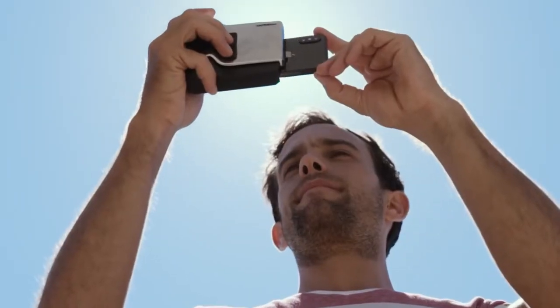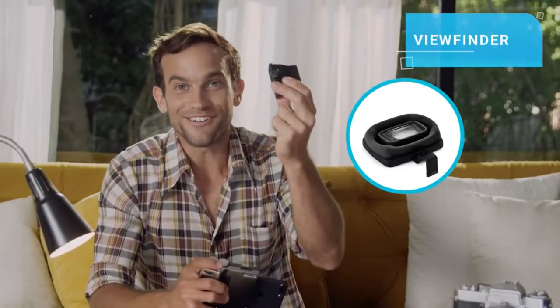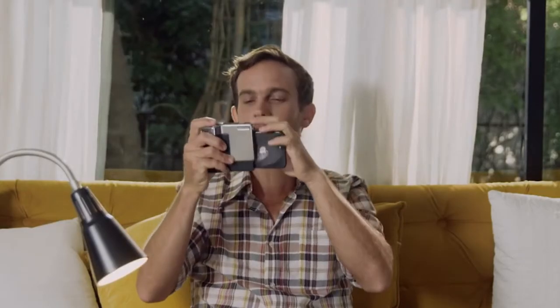To really complete the camera feel and help take pictures when the sun glares on the phone, there's the viewfinder. It makes me feel like Annie Leibovitz or Robert Capa — might be a better choice, being a man and all.